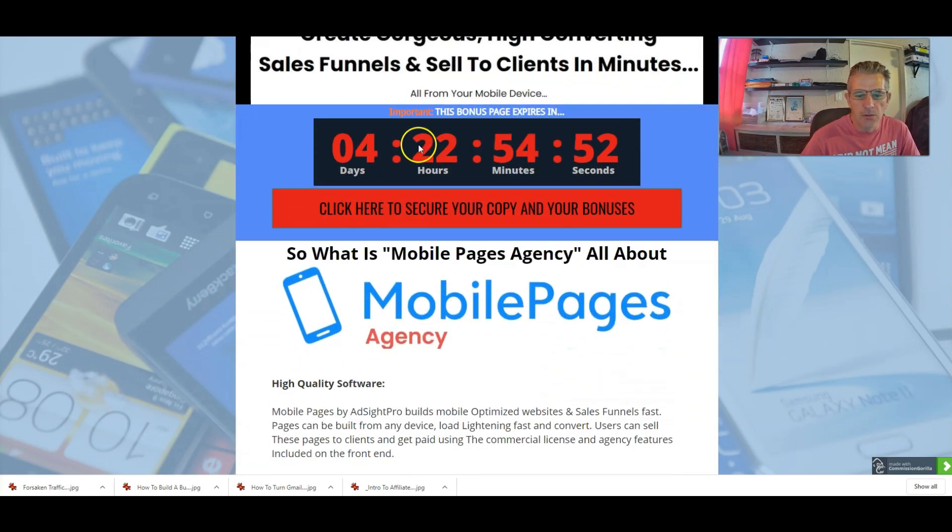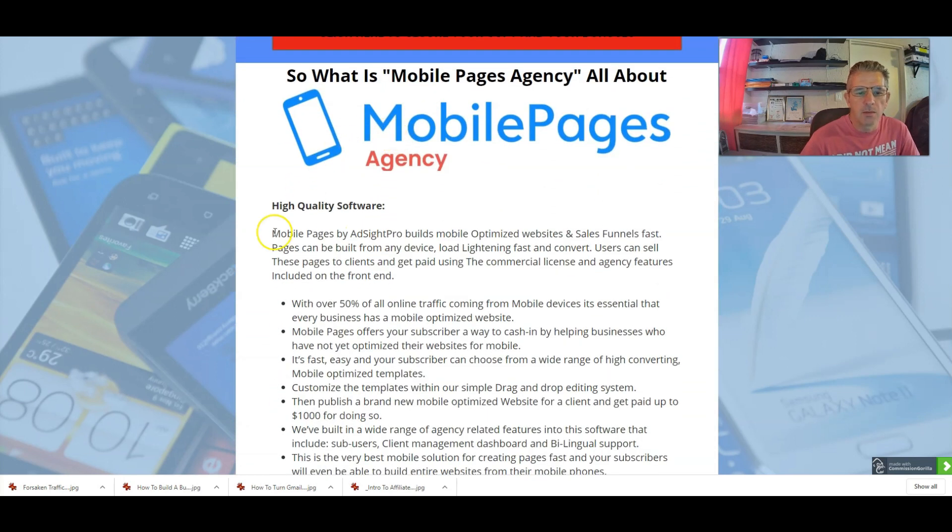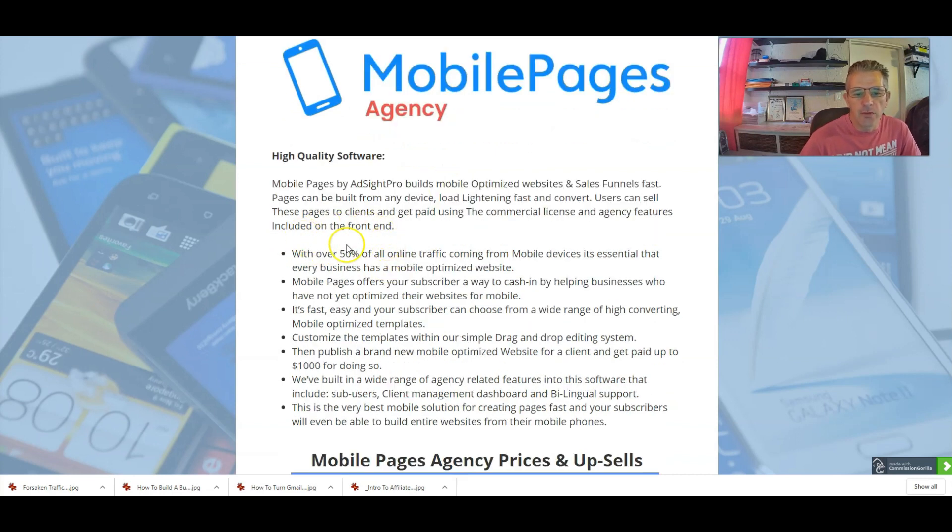So if you don't have good converting funnels and decent mobile pages for your business then you're going to have a problem. Mobile Pages by Ad Site Pro builds mobile-optimized websites and sales funnels fast. Pages can be built for any device, load lightning fast, and convert. Users can sell these pages to clients and get paid using the commercial license and agency features included in the front end, which is actually quite unique. With over 50% of all online traffic coming from mobile devices, it's essential that every business has a mobile-optimized website.